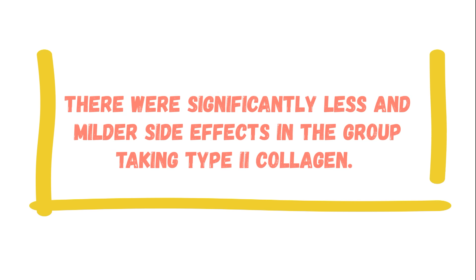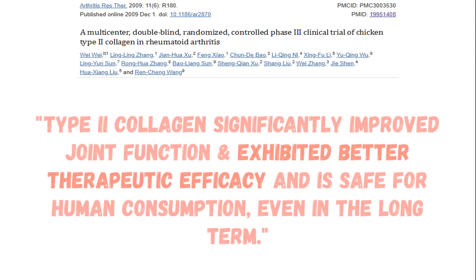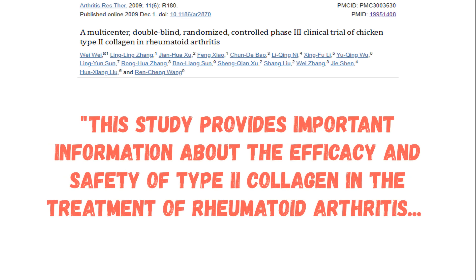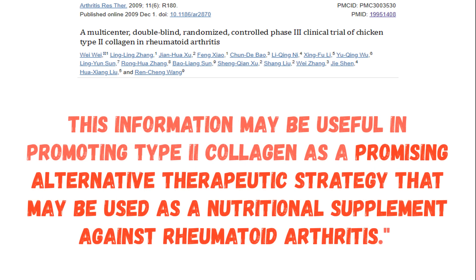There were significantly fewer and milder side effects in the group taking type 2 collagen than in the group taking methotrexate. The overall conclusion from this study was, and I quote: 'Type 2 collagen significantly improved joint function and exhibited better therapeutic efficacy and is safe for human consumption even in the long term. This study provides important information about the efficacy and safety of type 2 collagen in the treatment of rheumatoid arthritis, and this information may be useful in promoting type 2 collagen as a promising alternative therapeutic strategy as a nutritional supplement against rheumatoid arthritis.'